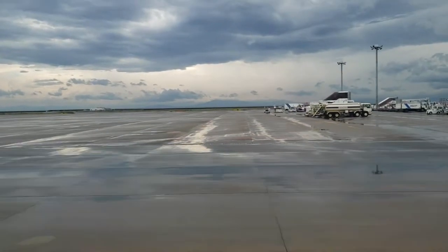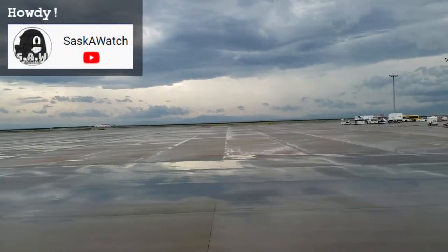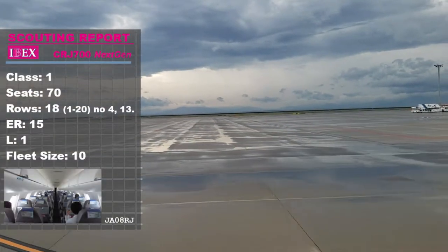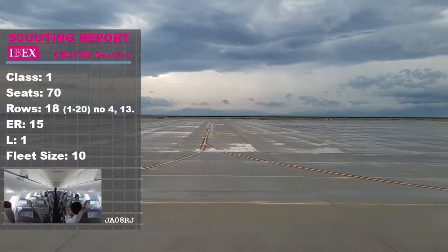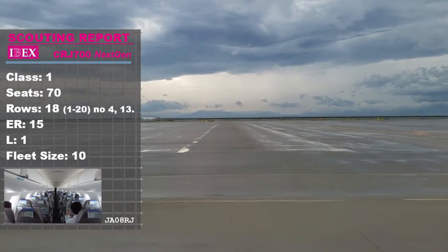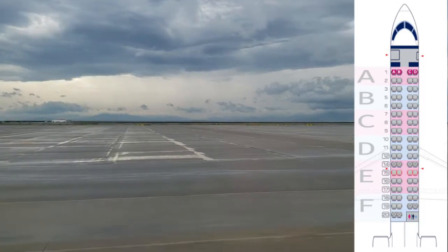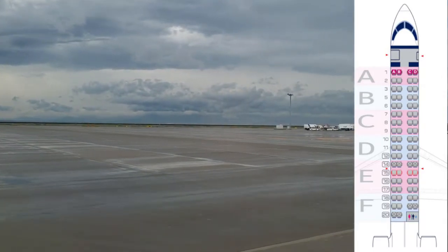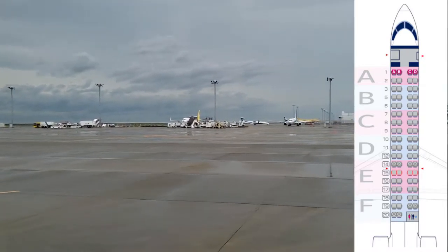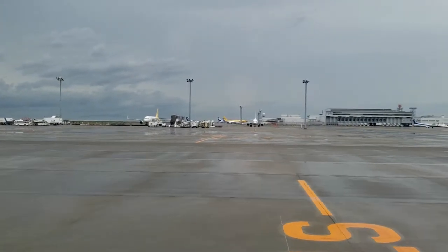Let's bring in Sasquatch for the scouting report. IBEX Airlines' entire fleet consists of 10 CRJ-700 Next Gen aircraft. Consisting of a single-class layout, the 70 seats are distributed over 18 rows. Located in the rear of the aircraft is the lavatory, and the emergency exit is at row 15, so seats in row 14 won't recline. And that's about it for this little regional jet.